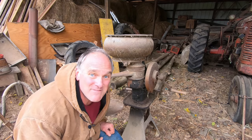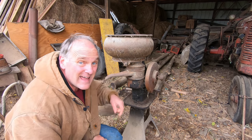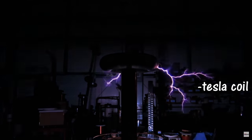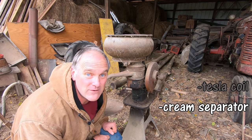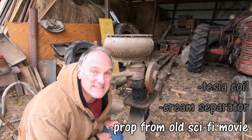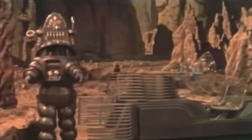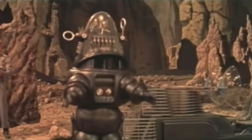Next up we have this old device, which was too heavy to drag out of the barn. Is it... A: A Tesla generating coil... B: A mechanical cream separator... or C: A set prop from a 1950s science fiction movie? You will meet a charming character in the robot, able to produce on order ten tons of lead or a slinky evening gown — always at your service.